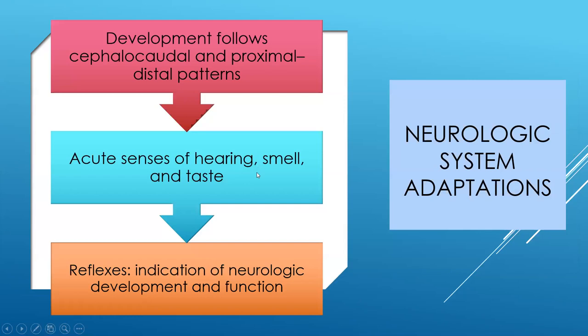Babies develop cephalocaudal — starting at the head and moving toward the tail — and proximal-distal, starting from the point of attachment and moving outward. They are born with an acute sense of hearing, smell, and taste. We do a hearing screen to confirm hearing capability. They also have certain reflexes that indicate neurological development and function — if you're doing your initial assessment and don't find the expected reflexes, this may warrant further investigation for potential developmental issues with the newborn.